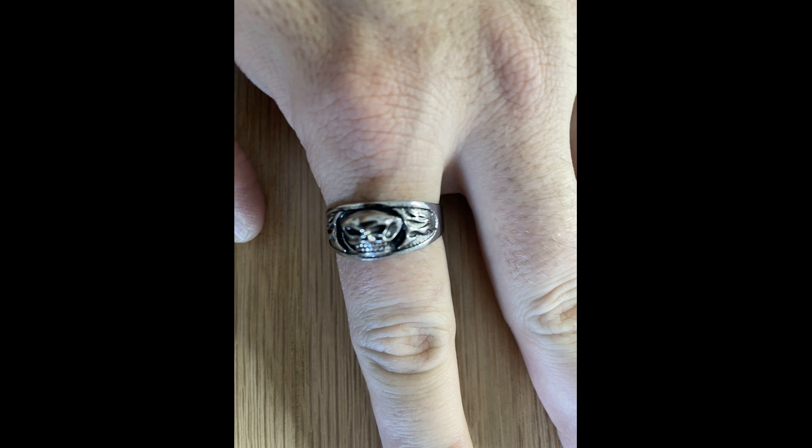This funky zinc alloy skull decor ring is definitely a statement piece. It's great for daily decoration and adds a punk hip-hop style to my look. The ring is made of good quality material and is comfortable to wear.